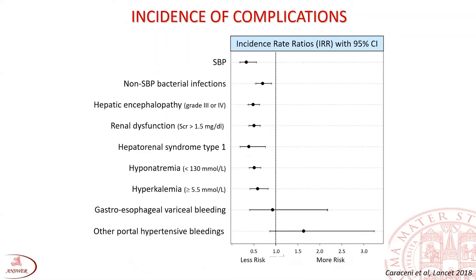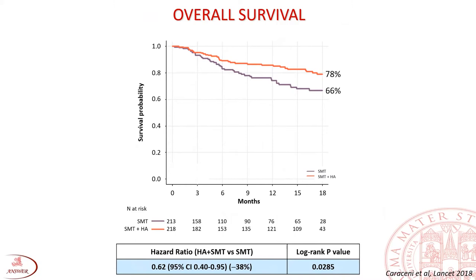The cumulative incidence of complications such as spontaneous bacterial peritonitis, non-SBP bacterial infections, episodes of renal dysfunction, hepatorenal syndrome type 1, and severe hepatic encephalopathy were significantly lower in patients who received albumin, as well as diuretic-induced side effects such as hyponatremia and hyperkalaemia. These patients underwent fewer hospitalizations and, more importantly, had better survival, with a 38% reduction of the hazard ratio for mortality.